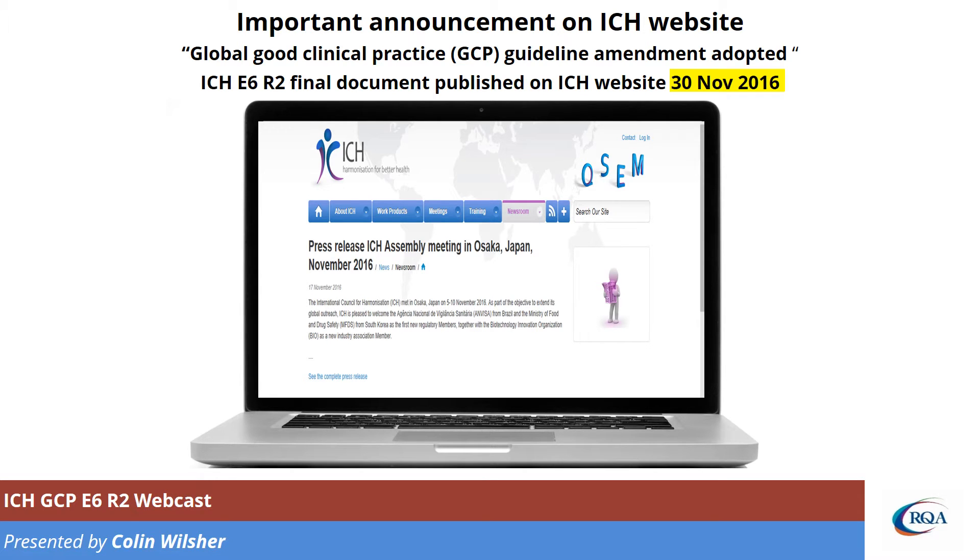This, as we saw before, is the press release. They have now published the actual final document on the 30th of November.